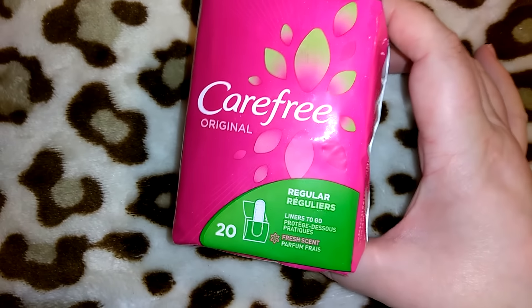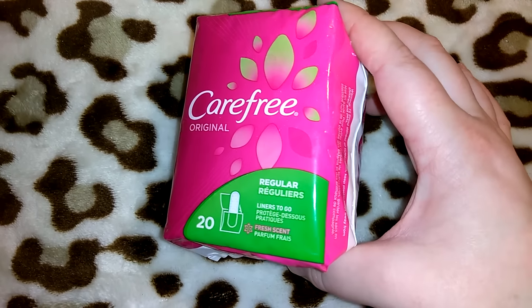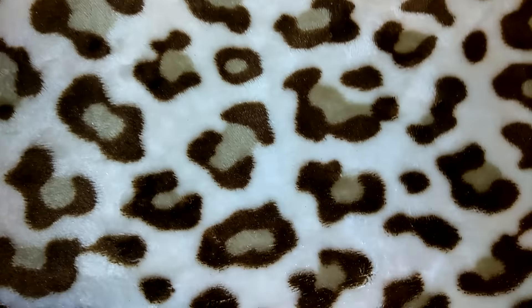I of course picked up one of my packs of Carefree panty liners in the Original, fresh scent — you get 20 of them. Nothing new or exciting there.